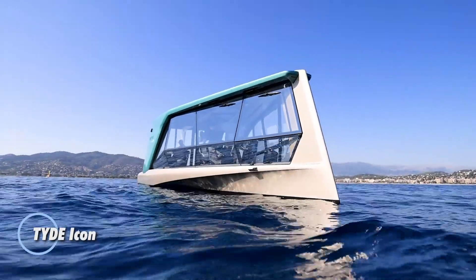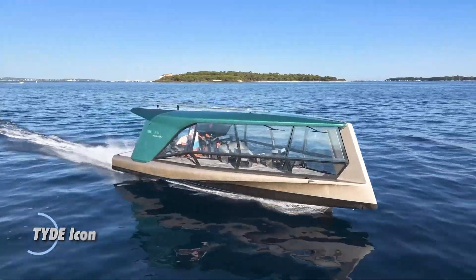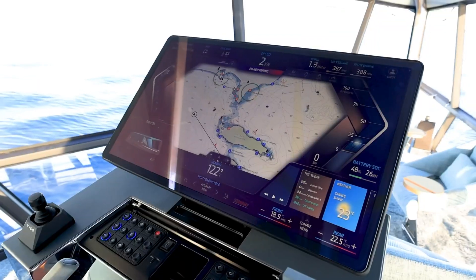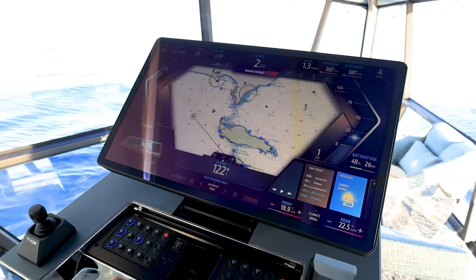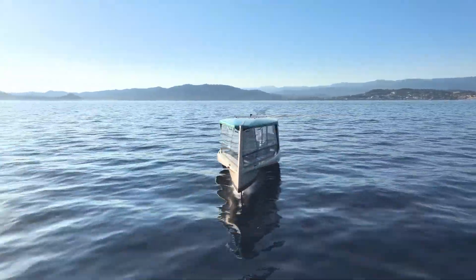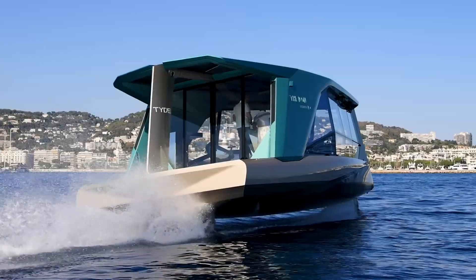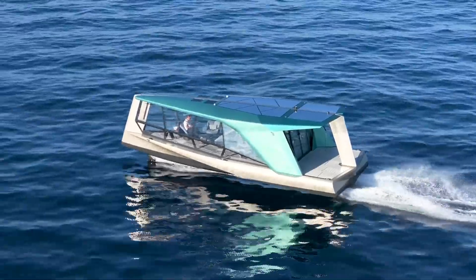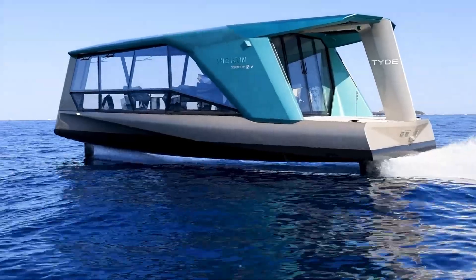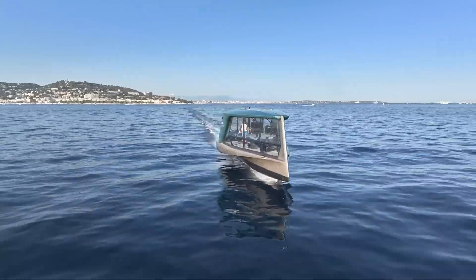The TYD Icon Yacht sets a new benchmark for luxury and sustainability, featuring a stunning design paired with eco-conscious technology. Powered by dual 100-kilowatt electric motors, it glides smoothly and quietly through the water, reaching impressive speeds of up to 33 knots. The spacious cabin offers panoramic views, comfortably accommodating up to eight passengers. With a 240-kilowatt-hour battery, the Icon provides a range of 50 nautical miles at cruising speed, making it ideal for serene, extended voyages.